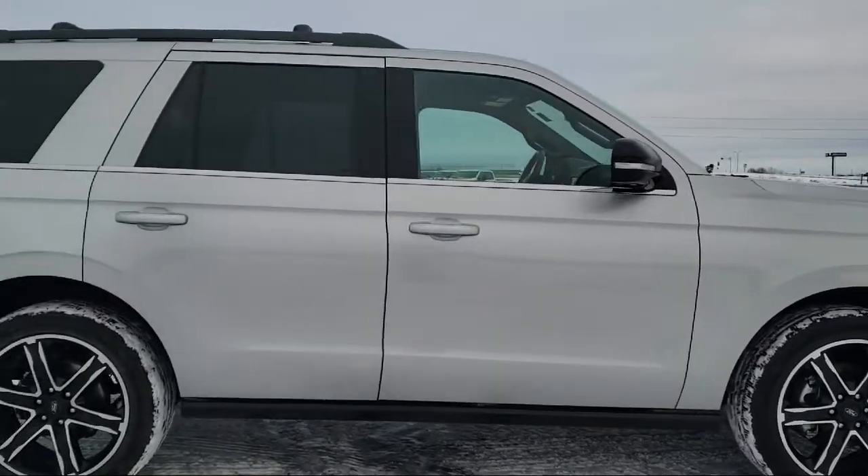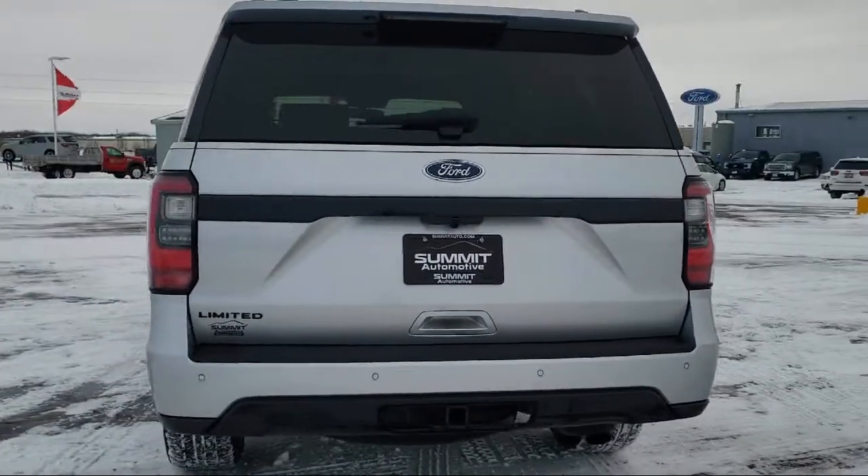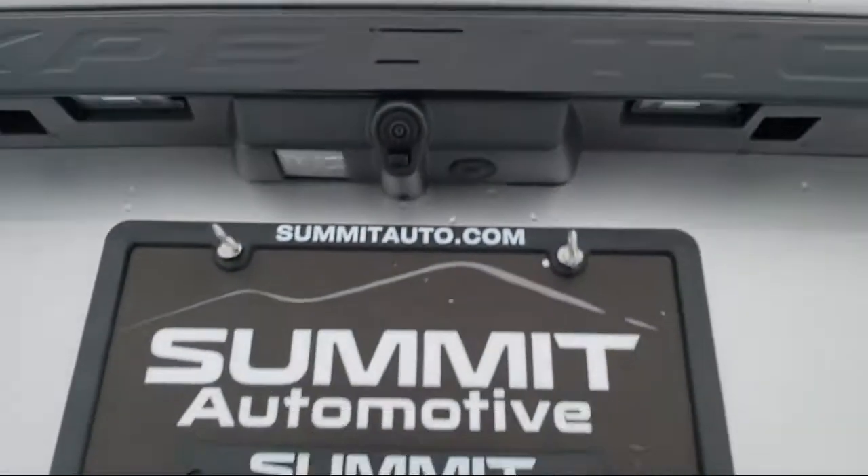It comes equipped with ventilated front seats, Sirius XM satellite radio, keyless entry, alloy wheels, tire pressure monitoring system, and steering wheel controls.